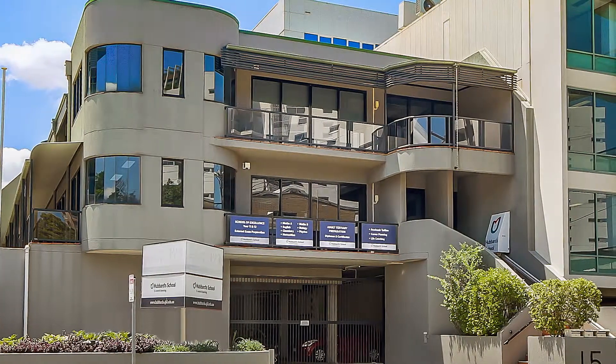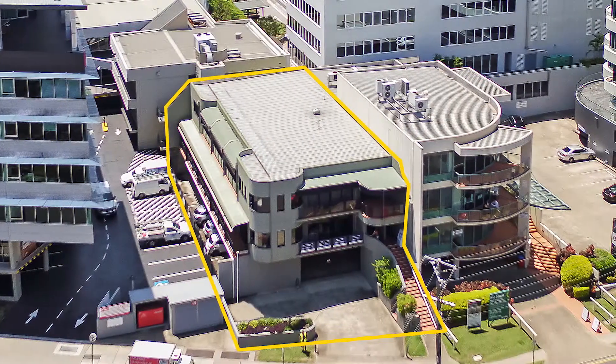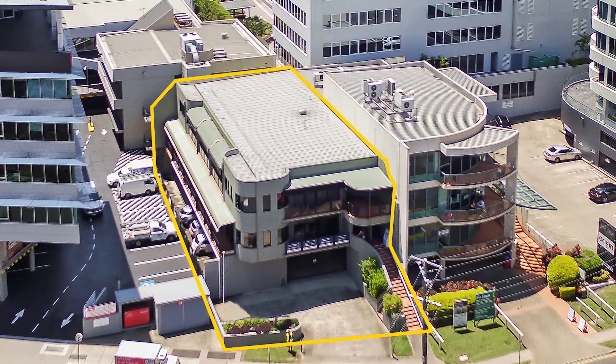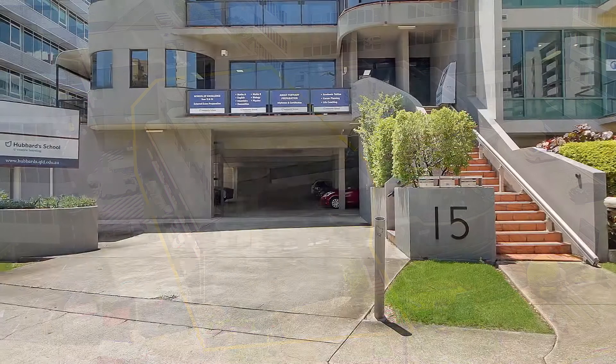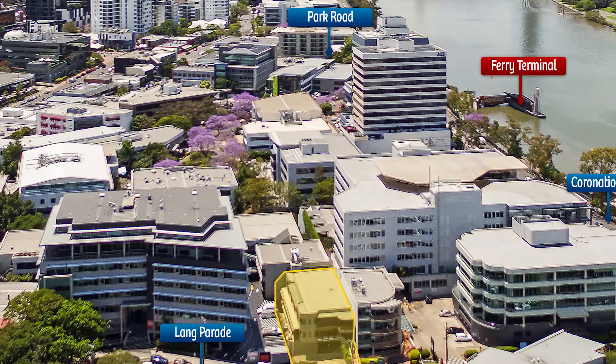Constructed in 1996, 15 Lang Parade Milton is a high quality freehold commercial office building of two levels, over a ground floor car park, situated on a 607 square metre allotment just off Coronation Drive.